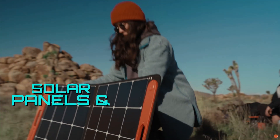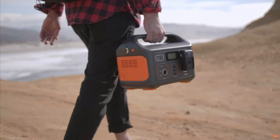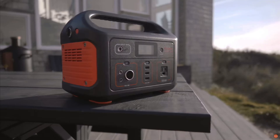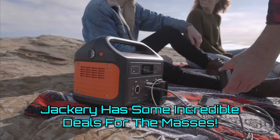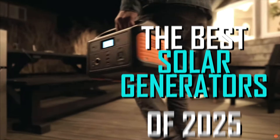When it comes to solar power generators and power stations, Jackery offers some of the best value in the business. And right now, they have some incredible deals for the masses, making them the best purchases on the market right now. I'm Jim with Techie Tech News, and these are the best solar generators of 2025.